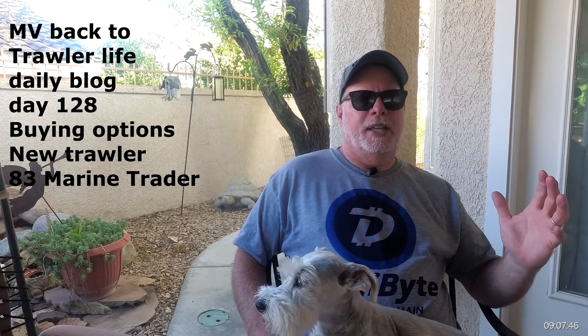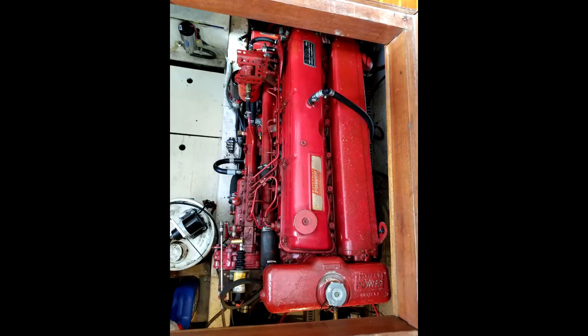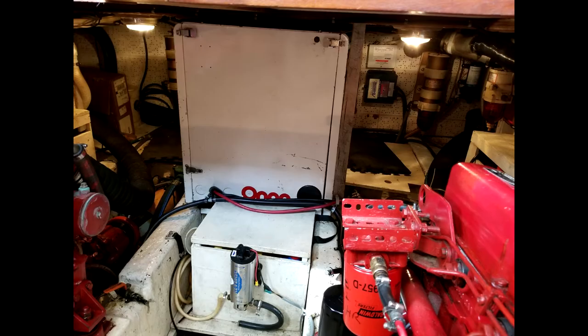The one we're looking at this weekend — I want to show you a couple pictures here — it has twin 120 Lehmans. I'm not afraid of that. It'll burn a lot more fuel and it'll cost a little bit more money to maintain, but there are pros and cons to it. You really have to figure out what's important to you. I could easily take the more space — it's a bigger, heavier displacement boat.